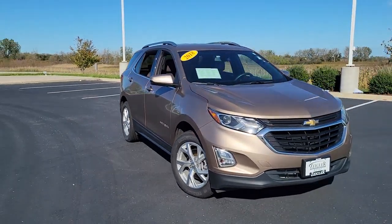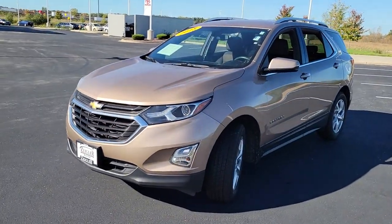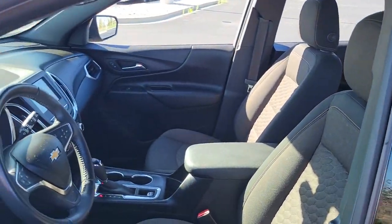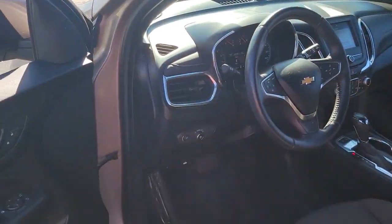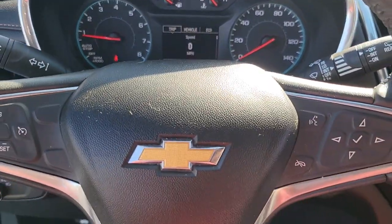Take a moment to check out the 2018 Chevrolet Equinox. This vehicle still has fewer than 70,000 miles on the clock, so it won't last long. The Equinox delivers advanced safety features, family-friendly passenger comfort, technology that keeps you connected and entertained, ample cargo space, and sculpted styling.